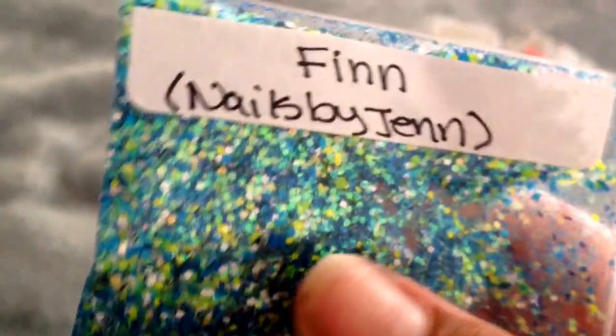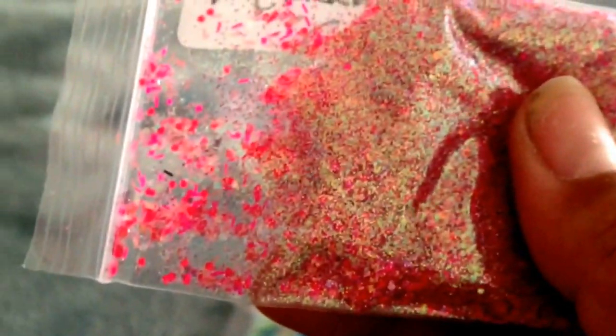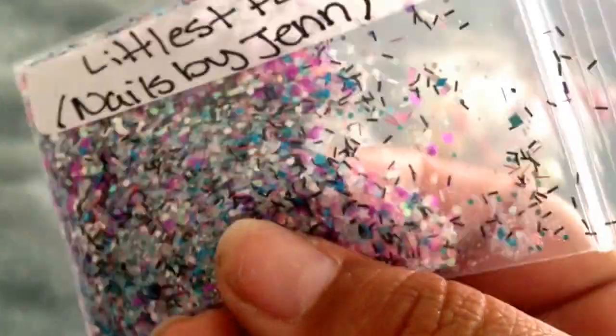Now let's move on to her mixes. This is called 'The Fin' by nails by Jen, and it's a green-blue iridescent color. Beautiful, I love blue. This one is called 'Princess Bubblegum' — and you can see why, it's very pink, iridescent, with neons. Then we have 'Littlest Panda,' and it has black, tinsel, purple, blue, silver. It's not chunky, it's very cute.